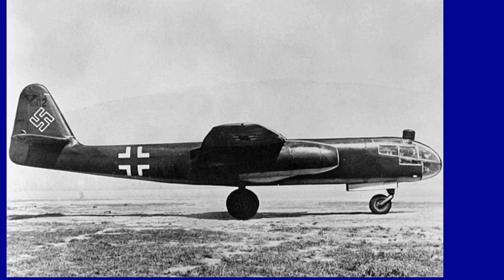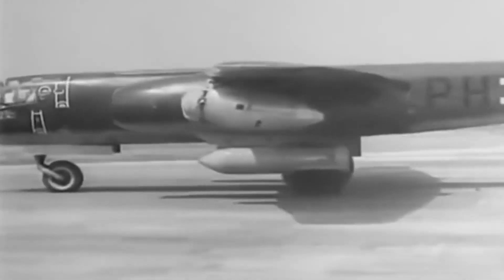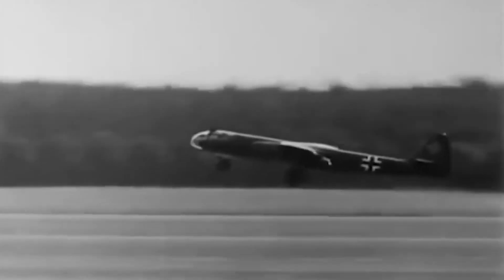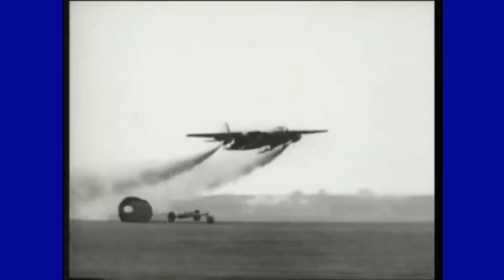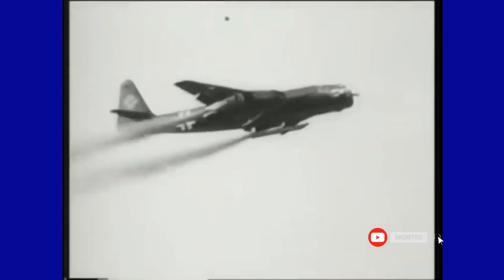It was the last Luftwaffe plane to fly over England in April 1945, and was captured by the Allies and used by the United States to test jet technologies. The Arado AR-234 Blitz was an effective weapon for Nazi Germany. Due to its high speed, it was difficult to shoot down, making it a significant threat to Allied forces. By the end of the conflict, a total of 224 aircraft had been delivered to the Luftwaffe in various versions, but only 38 had actually been operational due to the scarcity of available fuel.